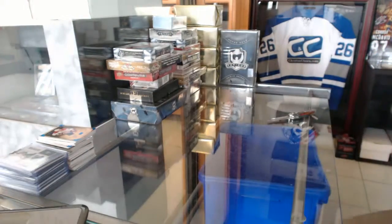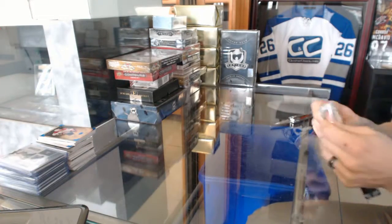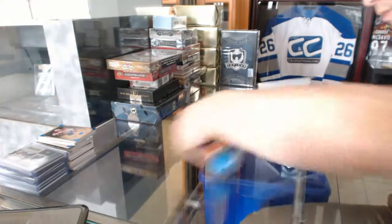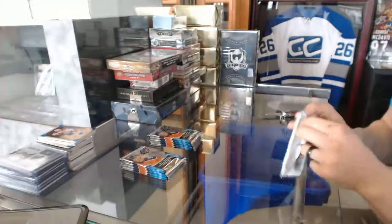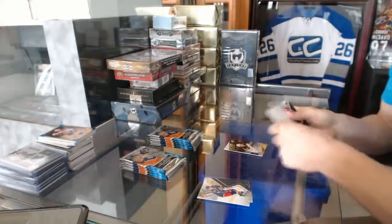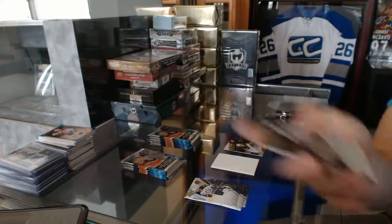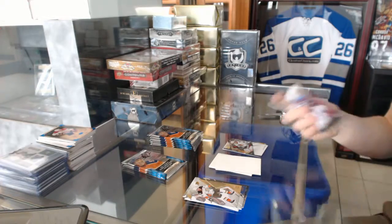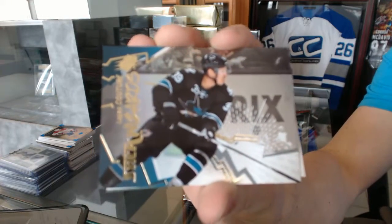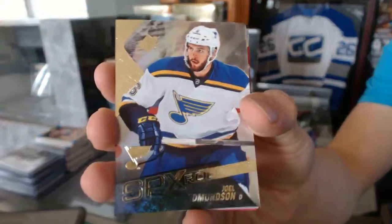Right now on to the SPX. We start the SPX with a name on the front for the Boston Bruins David Krejci, shift change for the Chicago Blackhawks Artemi Panarin, stick wizards for the San Jose Sharks Logan Couture, and a rookie for the St. Louis Blues Joel Edmundson.